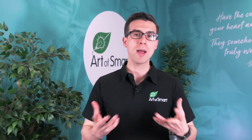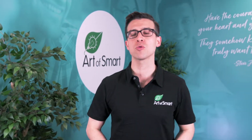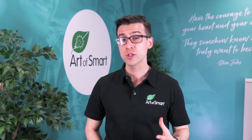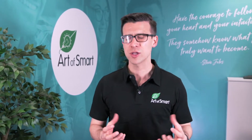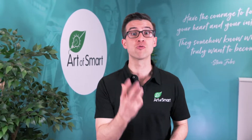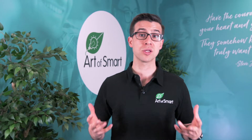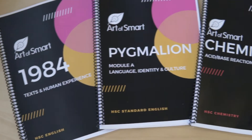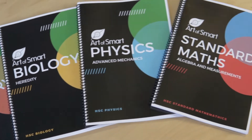When we heard about the new HSC curriculum at Art of Smart, we put together an incredible resource design team of over 30 of our best teachers and tutors to work together to comprehensively and rigorously craft new resources for the HSC curriculum — for English, for physics, for chemistry, for biology, and for standard maths — all to help you excel.